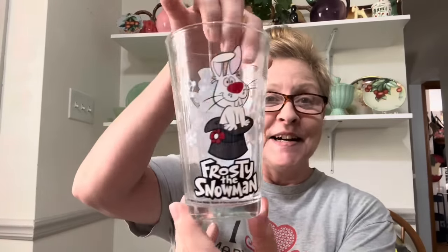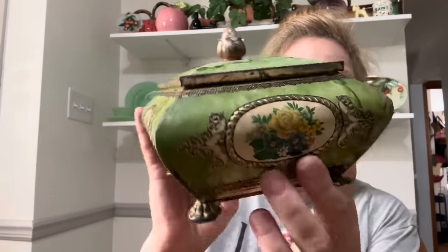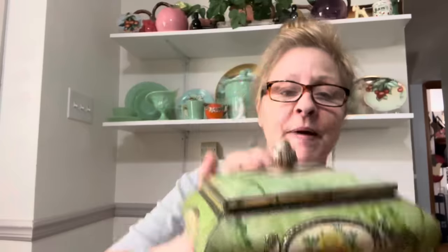I got this very cool Frosty the Snowman glass. I do not see a date on it, but he's cute — I love it. Now, as I said in my last video, I don't normally buy tins unless they're unusual or very pretty. And this one is gorgeous — look at this tin, you guys. Isn't that stunning for a tin? I love it. I had to pick this up.